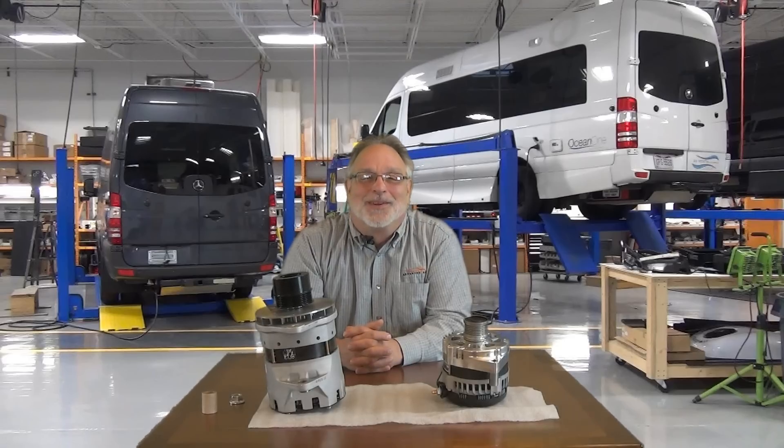Hello, I'm Frank Willisinski with Advanced RV. Our most important role at Advanced RV is to make sure our motorhomes are shipped without issues, and when issues do occur, to get them resolved for clients as quickly and with as little inconvenience as possible.